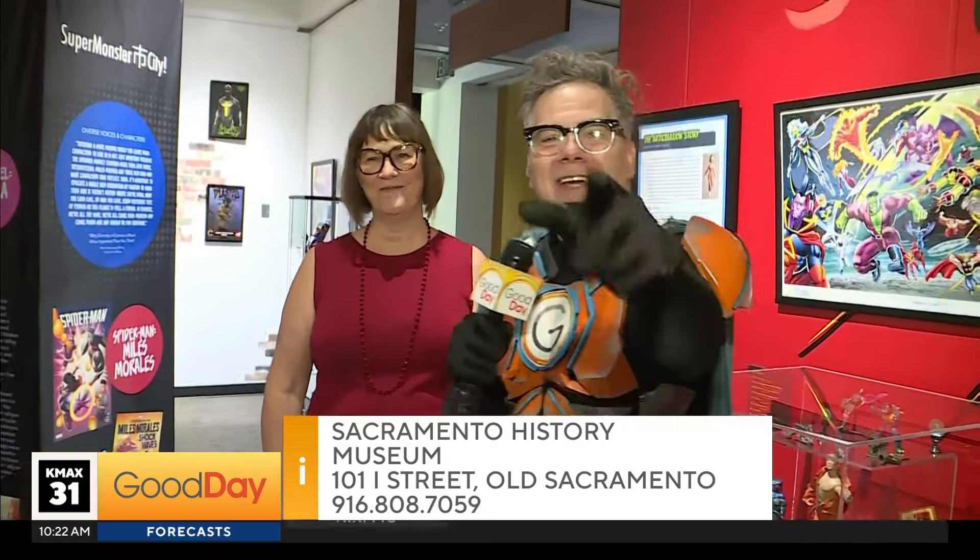If you haven't been to the museum in a while, there's some exciting stuff here — you've got to come visit, especially this exhibit. I love it so much. Thank you so much. Back to you guys in the studio.